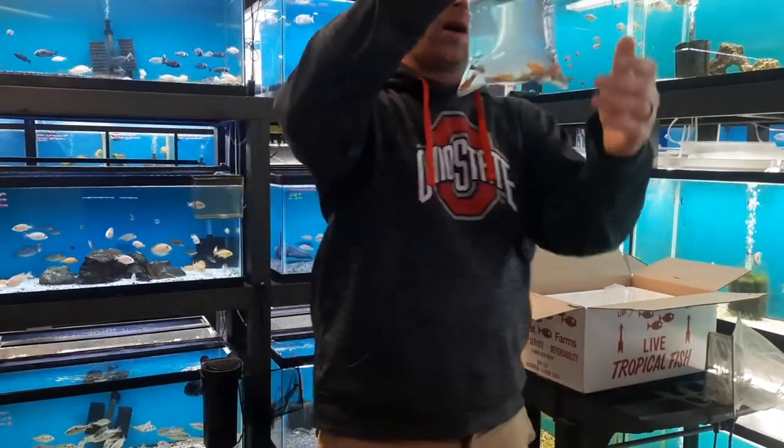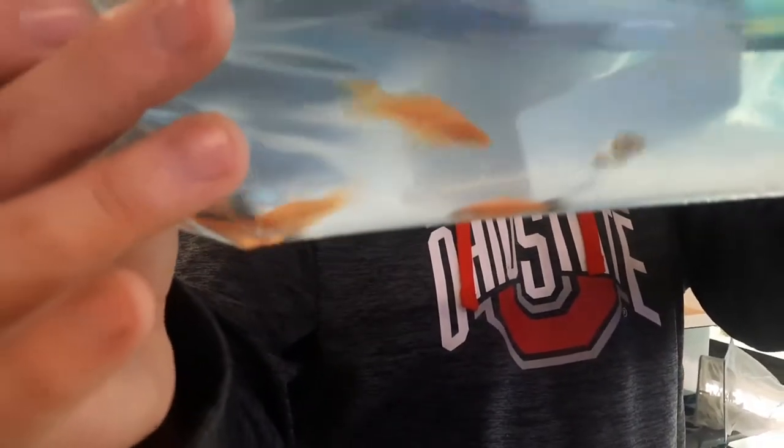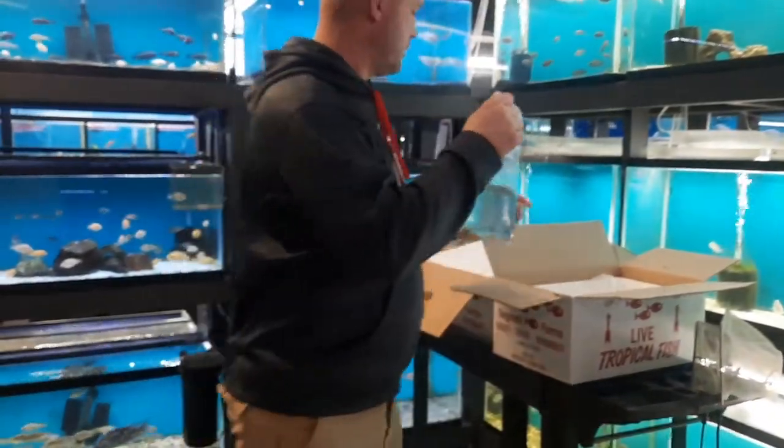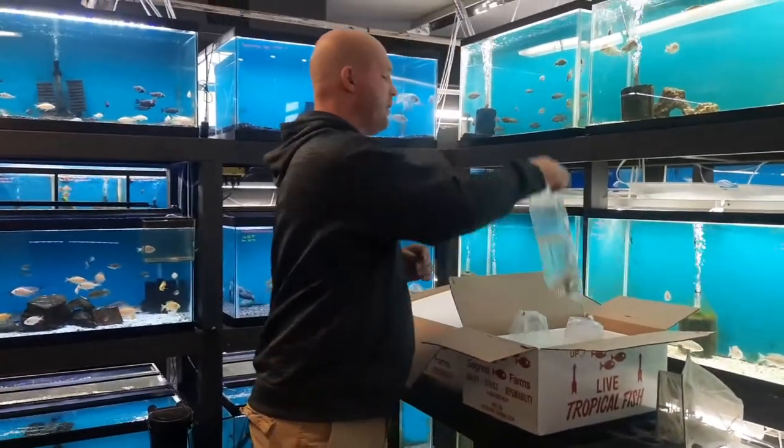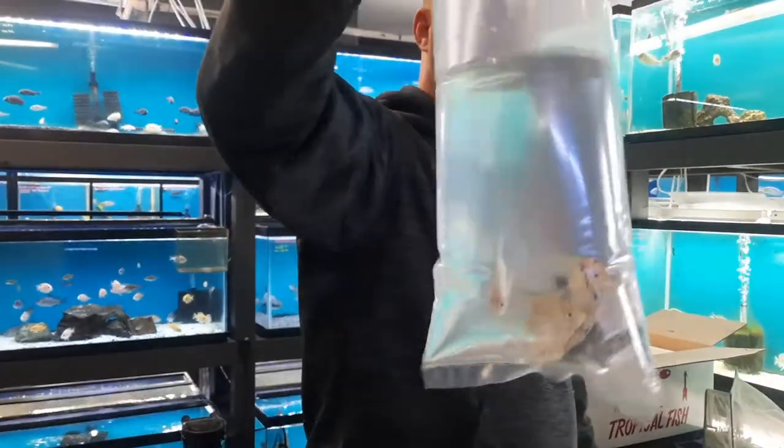These are some swordtails. Looks like some wags — velvet wags, I think is what they're called. Some assorted angels, some fancy angels.